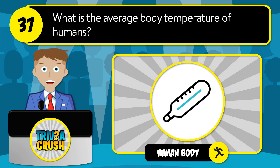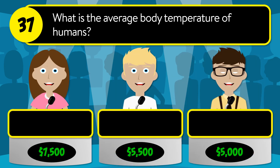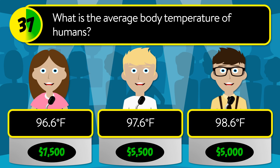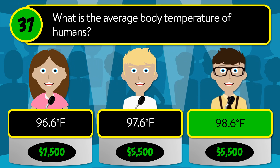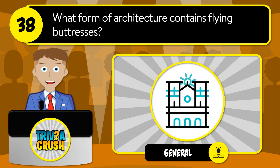Question number 37: what is the average body temperature of humans? Is it 96.6, 97.6, or 98.6 degrees Fahrenheit? The correct answer is 98.6 degrees Fahrenheit.